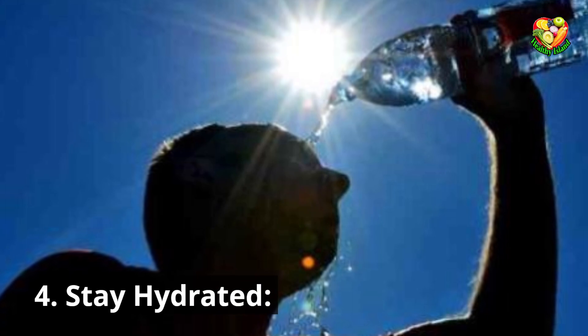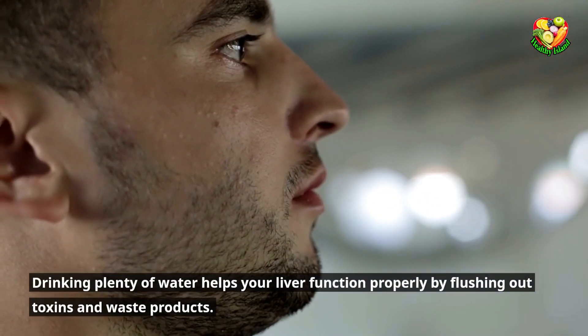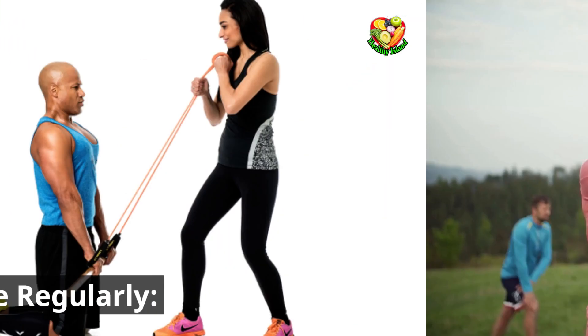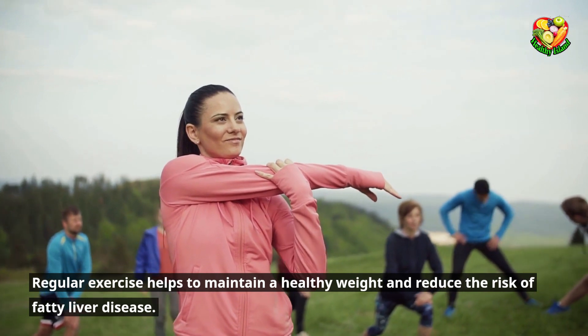Stay hydrated. Drinking plenty of water helps your liver function properly by flushing out toxins and waste products. Exercise regularly. Regular exercise helps to maintain a healthy weight and reduce the risk of fatty liver disease.